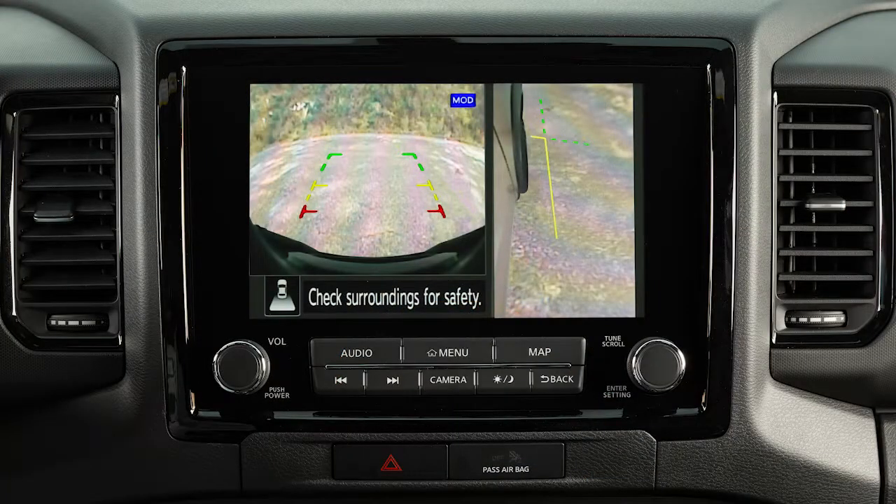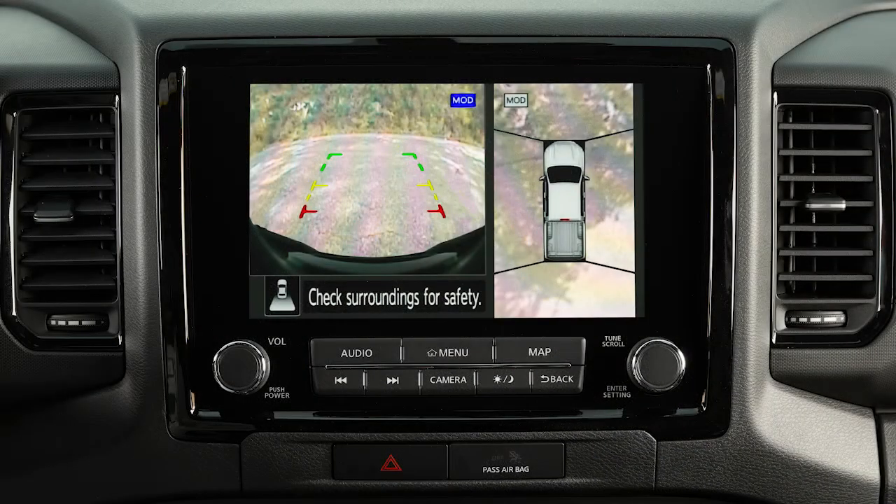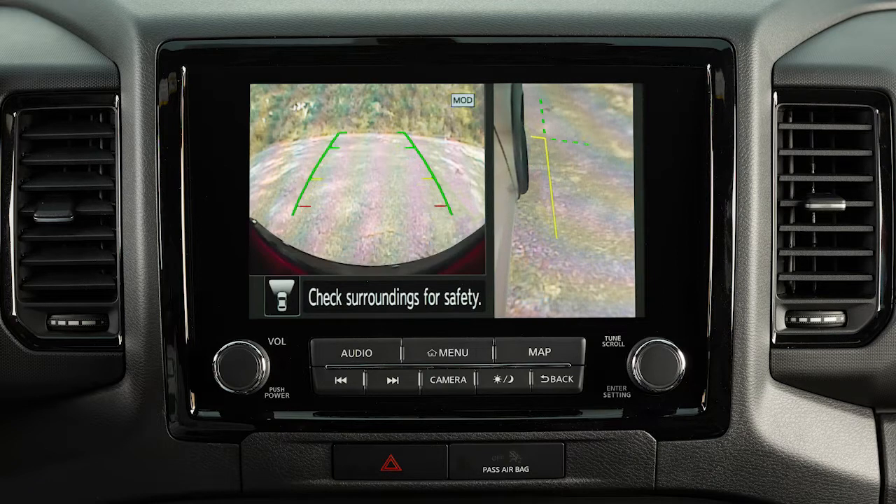The Intelligent Around View Monitor displays a combination of views with the ignition switch in the on position. Bird's Eye View shows a top view around your vehicle. Front Side View shows the area around and ahead of the passenger's side front wheel. Front View shows the area directly in front of your vehicle.